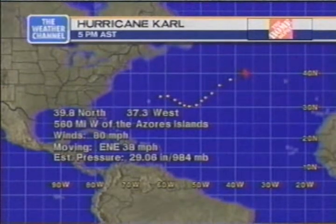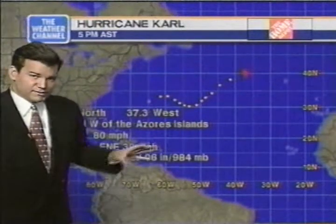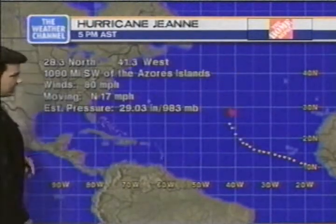It's moving eastward and should accelerate a bit, weakening as it goes. It should soon be considered an extra-tropical system — no longer even truly classified as a tropical system.